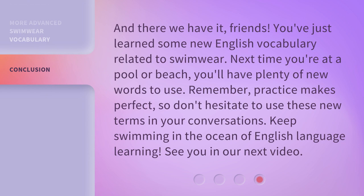And there we have it, friends. You've just learned some new English vocabulary related to swimwear. Next time you're at a pool or beach, you'll have plenty of new words to use. Remember, practice makes perfect, so don't hesitate to use these new terms in your conversations. Keep swimming in the ocean of English language learning. See you in our next video.